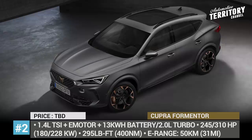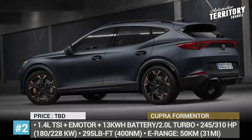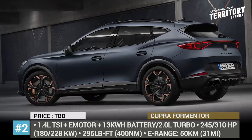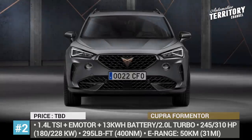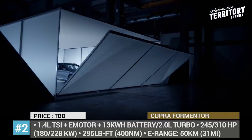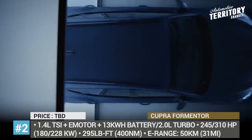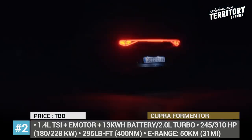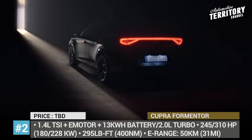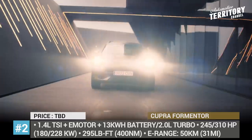The model gets two drivetrain options: a high-performance PHEV and a 2-liter turbo gasoline. The PHEV is comprised of a 1.5-liter TSI unit, an electric motor and a 13-kWh battery that is good for 31 miles of purely electric range. The system delivers 245 horsepower, while the gasoline-only model makes 310. Both, however, offer the same torque of 295 pound-feet.